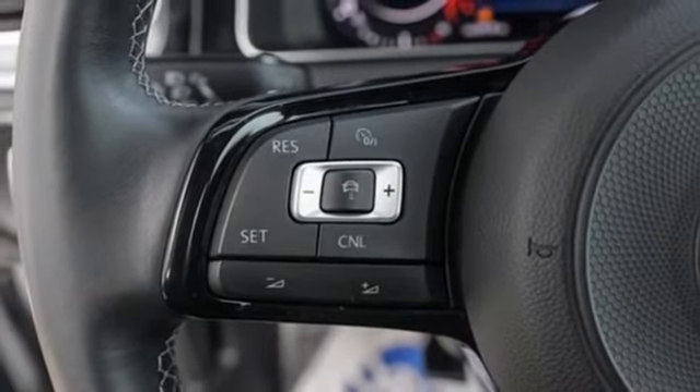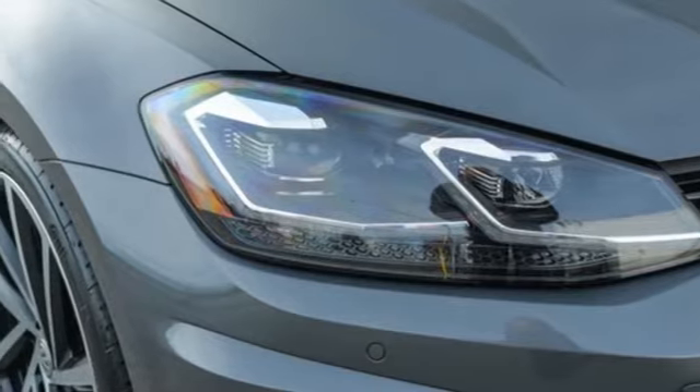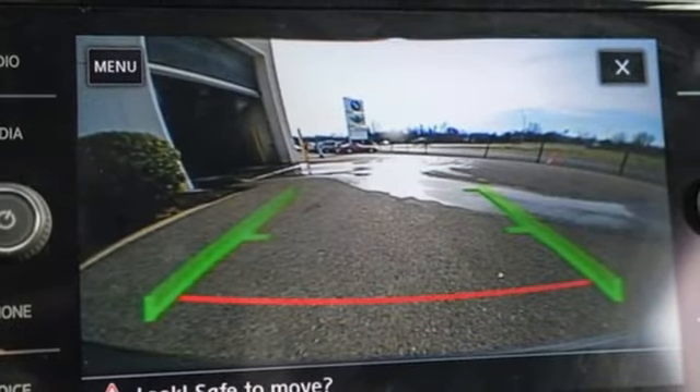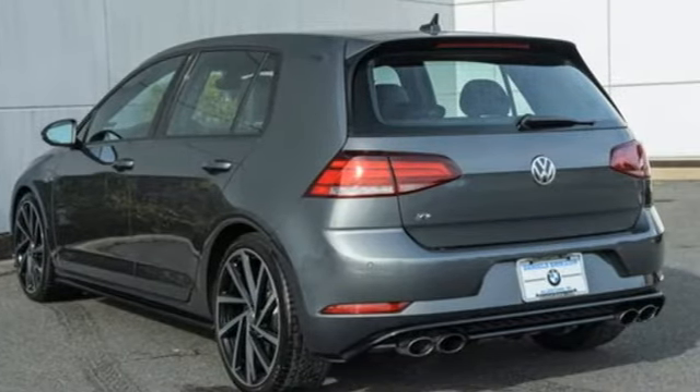Refrigerated box located in the glove box. Front heated leather sport seats. Bluetooth wireless audio streaming. Climatronic dual zone climate control. AppConnect. And ParkPilot Park Assist.